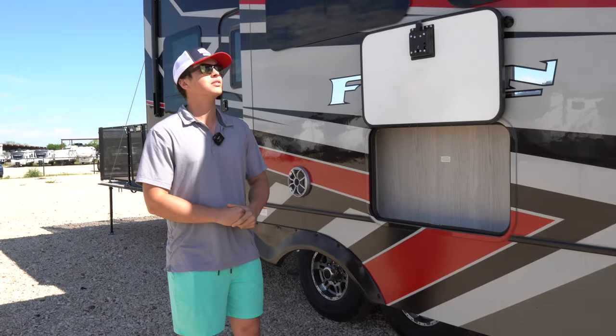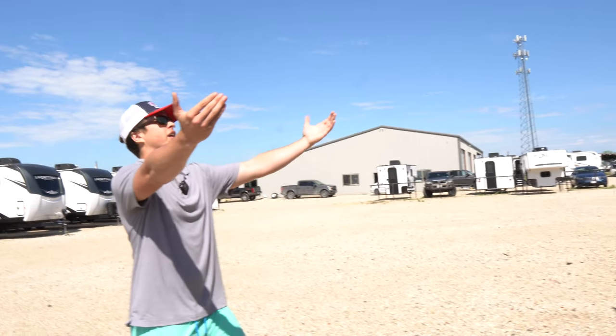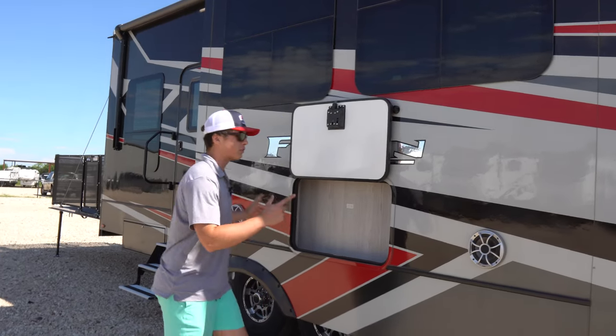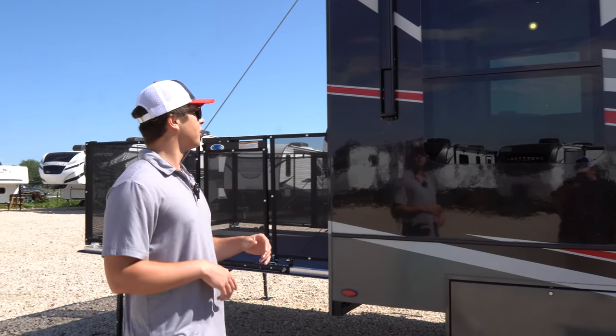Stepping back this way, we have a little place to put a TV if you want to have a nice outdoor chill session. You've got dual awnings that come all the way out to cover you while you've got your TV, and you've got speakers on the side that play for the TV.